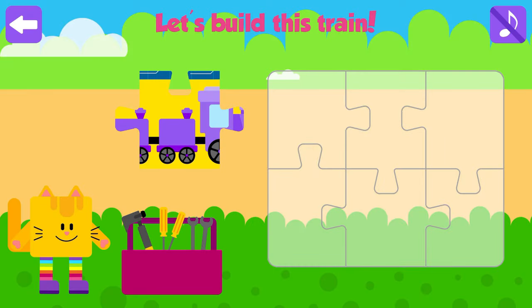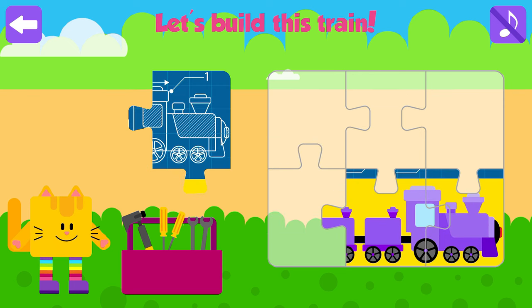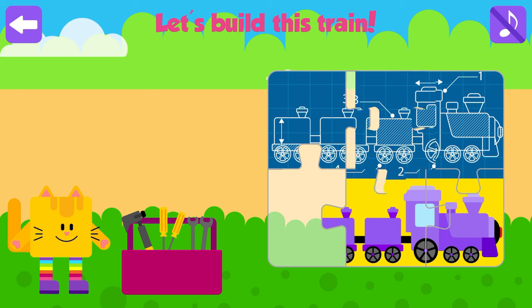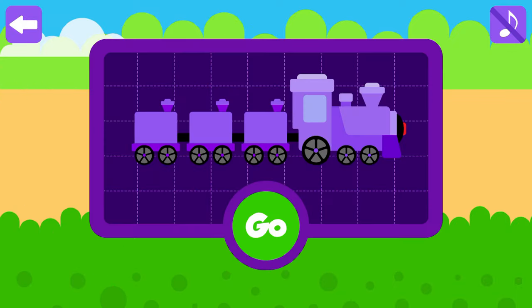Australian animals! Let's build this train! Excellent! Great job! Press go to see some Australian animals.